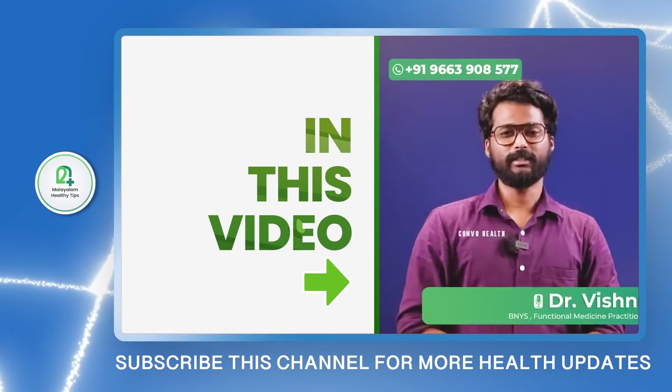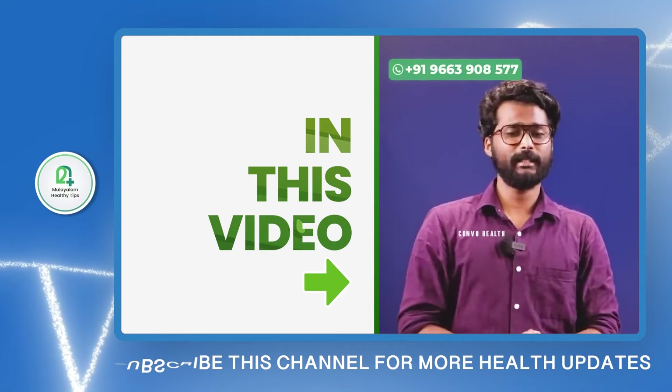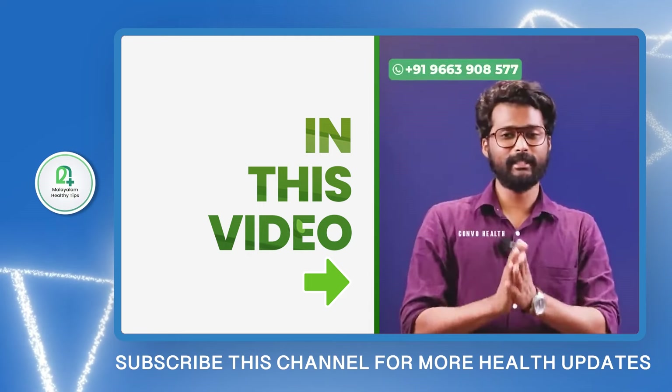Hello everyone, my name is Dr. Vishnu Satish. In a certain way, there is a condition that is very common — that is fatty liver.